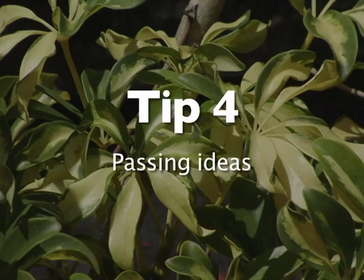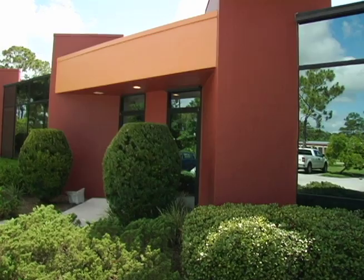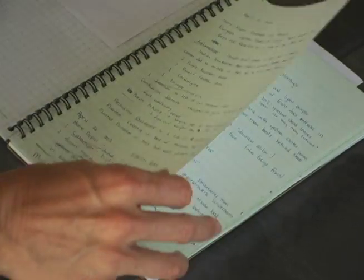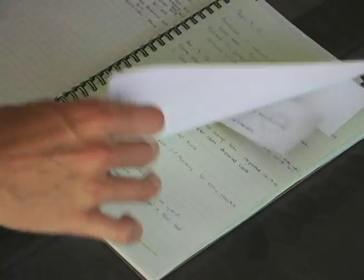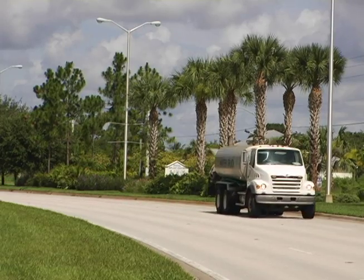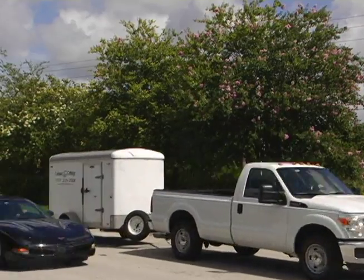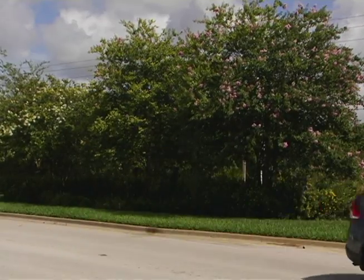Consider what you pass by on your way to work — home landscapes, medians, office buildings. Take note of what you see and how it changes. What's in bloom and when was it in bloom? I love observing the medians on Gatlin Boulevard and Becker Road. These roads have good examples of colorful shrubs and medium-sized trees.